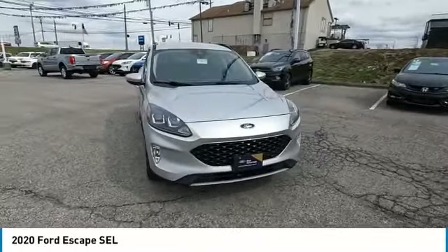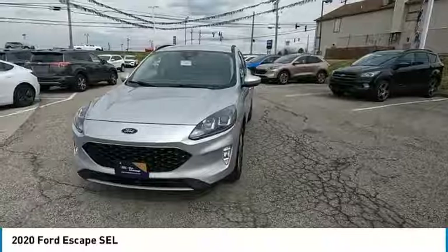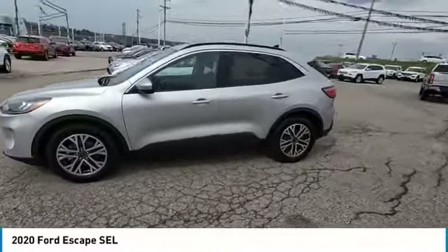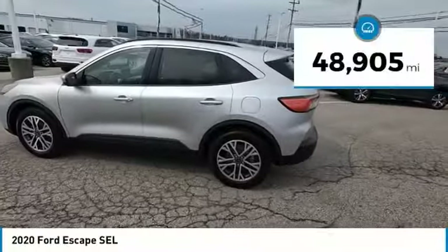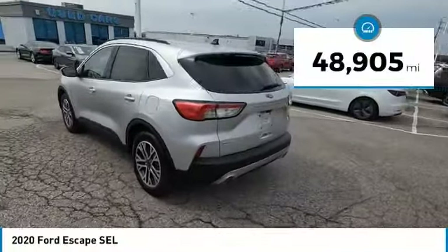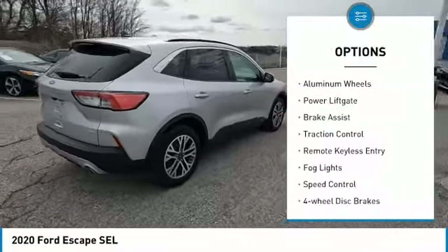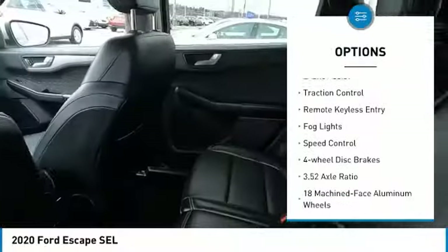Come test drive the 2020 Escape. Gas engines flex, tow, sip and go with Ford Escape. This vehicle has less than 50,000 miles. Here are some of this vehicle's great options: electronic stability control, alloy wheels, aluminum wheels, power lift gate.